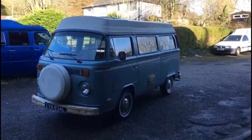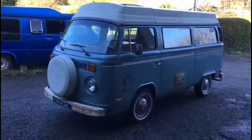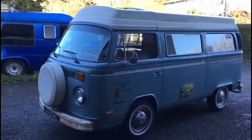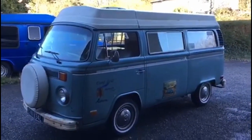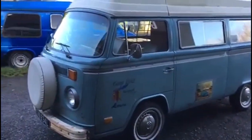Hello and welcome back to the NOSVW channel. Today's short video is on a 1973 Riviera conversion import from Alabama. We restored this probably three or four years ago.